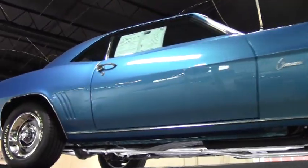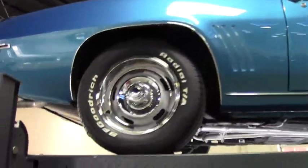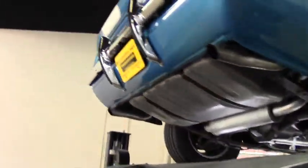Welcome back to Buy a Vet. John Ovenkovich here. We're going to take a look underneath this beautiful 69 Z28 Corvette.